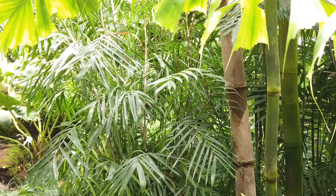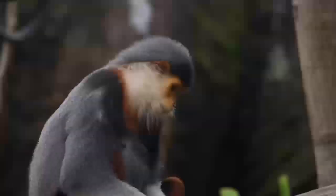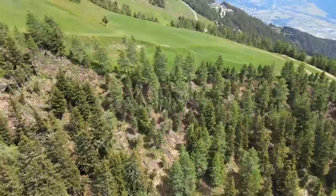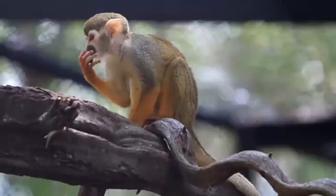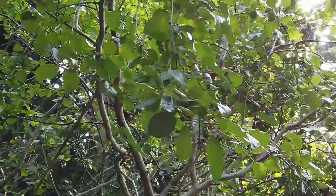Howler monkeys are bigger than all other monkeys of the New World. Howlers have wide nostrils that open on the sides. They do not have pads on their rumps as other New World monkeys do. One of their most important features is their tail — they use it like a fifth arm, gripping branches, helping them swing through trees, and holding food. Howler monkeys also have long thick hair with beards, colored brown, black, or red.